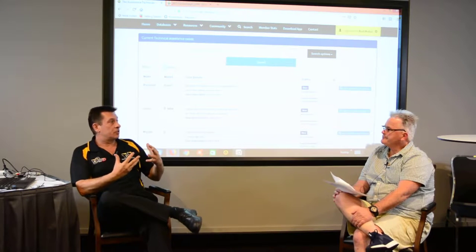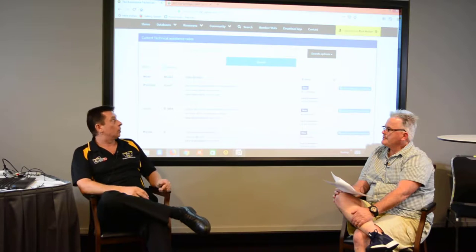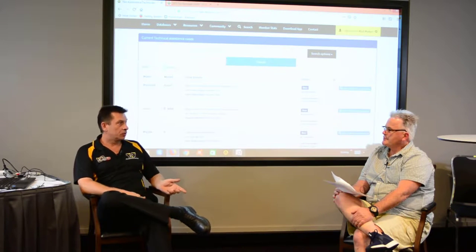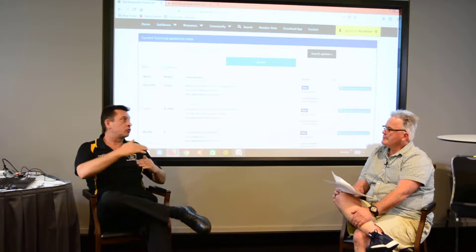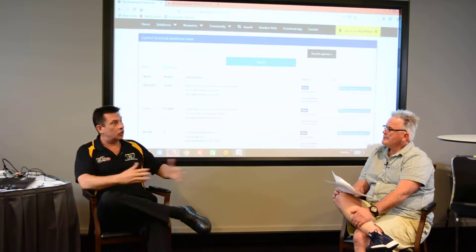Once that has been solved and the workshop has fixed the problem, we close that and turn it into a repair solution, which goes into our database that can be searched. So this database of problem vehicles that have been fixed is just growing all the time.